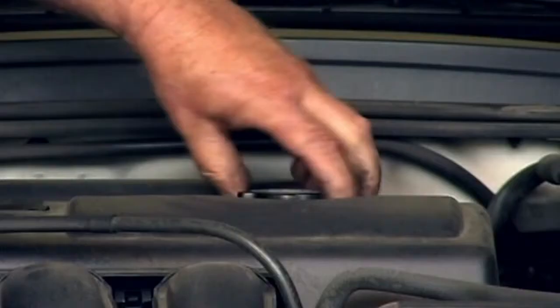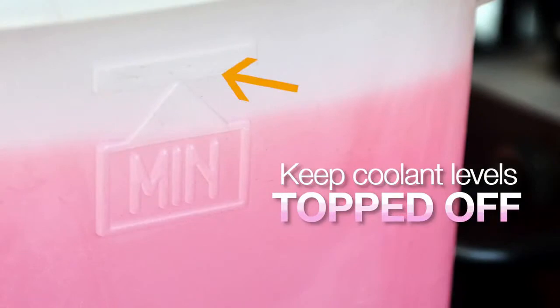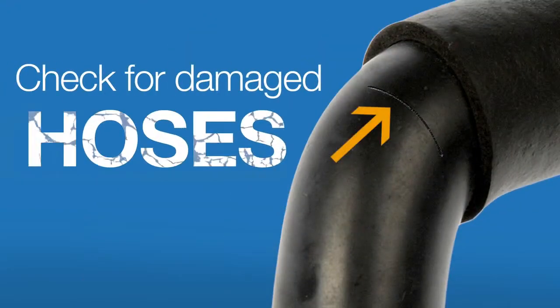Be sure to have routine maintenance to check your coolant levels and top them off if necessary. Check hoses for leaks or cracks.